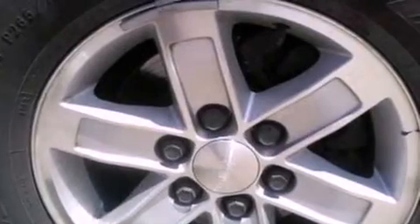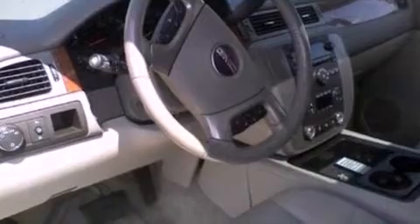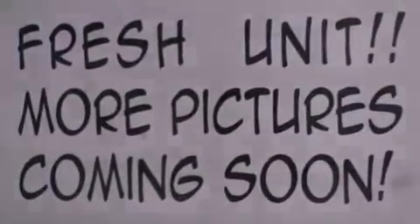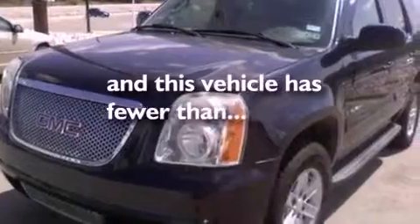The following features are also included: dual power seats, air conditioning, cruise control, a trailer hitch receiver, a rear spoiler, running boards, a security system, OnStar, an auto-dimming rearview mirror, and this vehicle has fewer than 59,000 miles on the odometer.